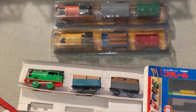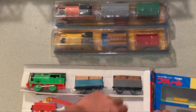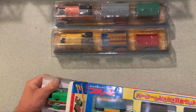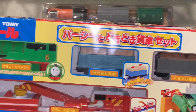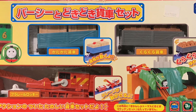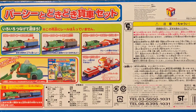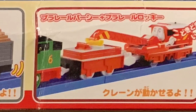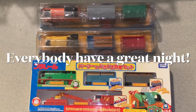And that's it, that's the Pounding Wagon Set. Neat, finally! Thanks for watching everybody, thanks for subscribing everybody - have a great night.